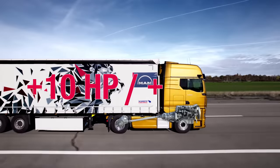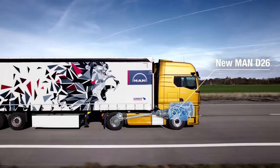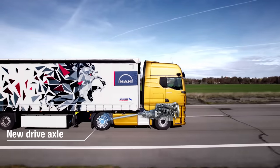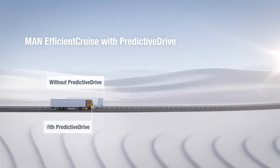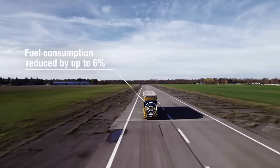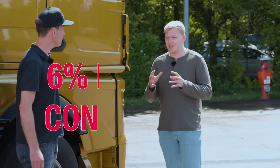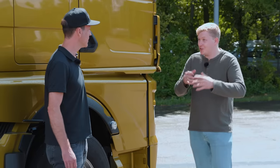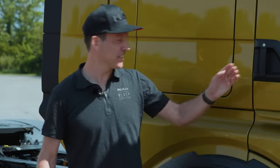In figures, it's plus 10 horsepower, plus 50 Newton meters, and 3.3% less fuel consumption. And together with the updated HIPOIT axle, some aerodynamical updates, and the efficient cruise predictive drive, it sums up to almost 6% less fuel consumption compared to the previous model year. That may sound like a small number, but 6% over a period of time will add up to quite a lot of fuel you can save. Shall we go? Let's jump in.